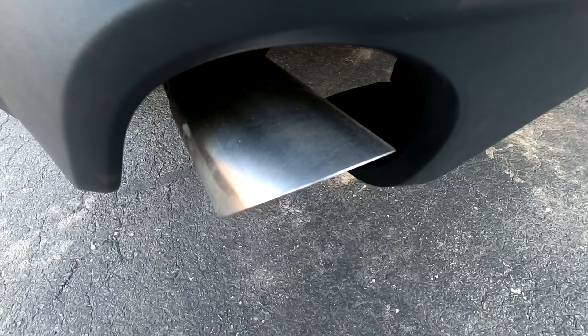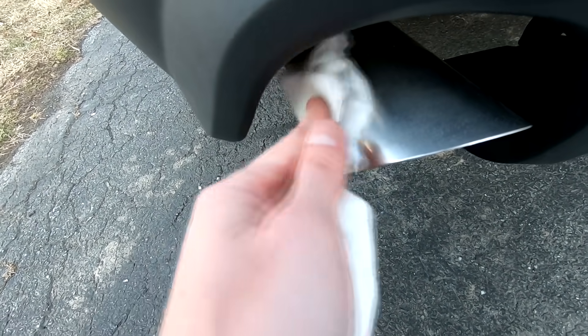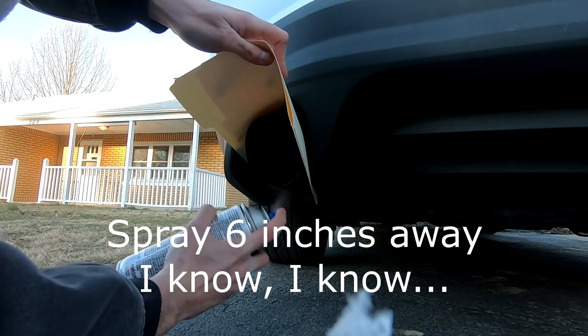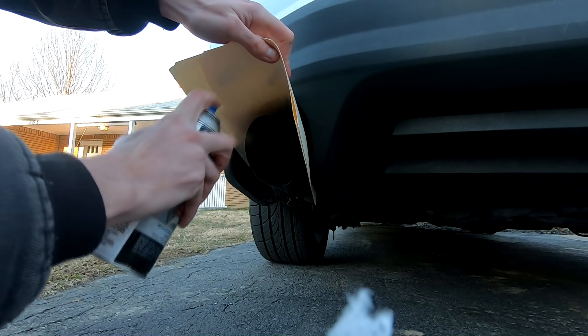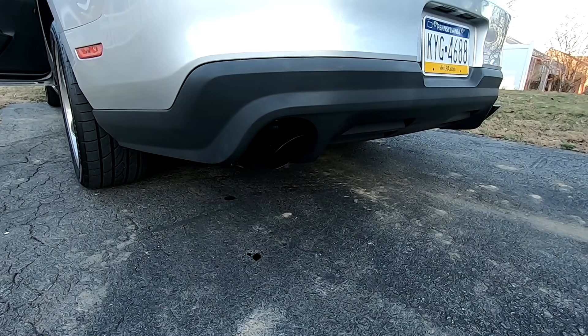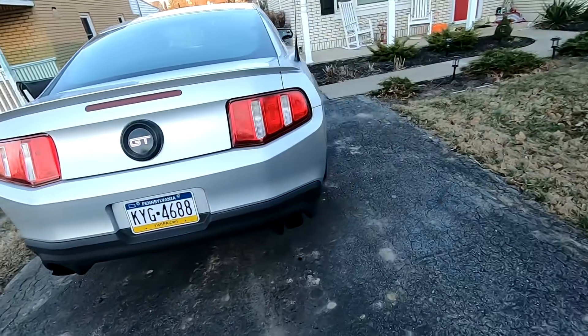Oh yeah, it looks way better. I know in the last one it didn't show up, but definitely a good idea to clean whatever you're painting just to make sure that the paint adheres to it better and you don't have any dirt sticking underneath so it doesn't flake. Now we have big plans — this is kind of just to get us over the hump, because there are plans to put a new exhaust on in the near future, probably within the next month. We're going on vacation here pretty soon, but for the time being I think this looks pretty good. Still drying a little bit, but a little bit of paint on the driveway — that's not that big of a deal.